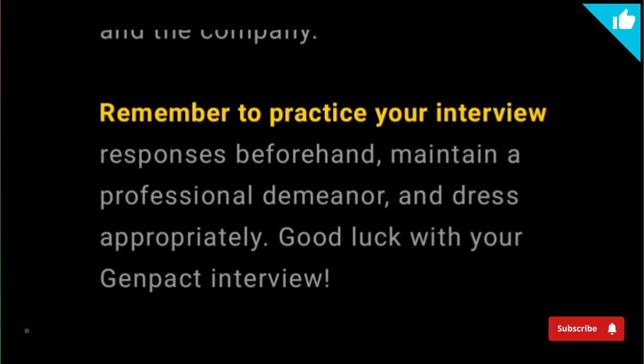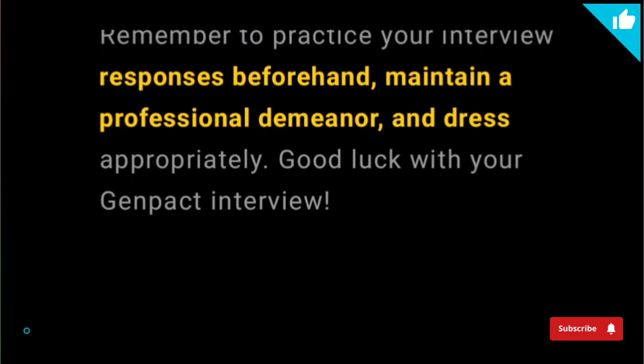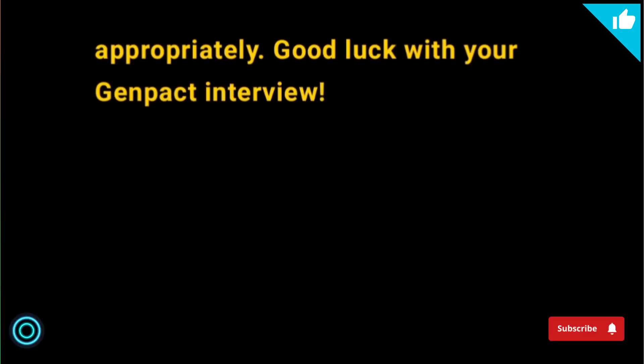Remember to practice your interview responses beforehand, maintain a professional demeanor, and dress appropriately. Good luck with your Genpact interview!